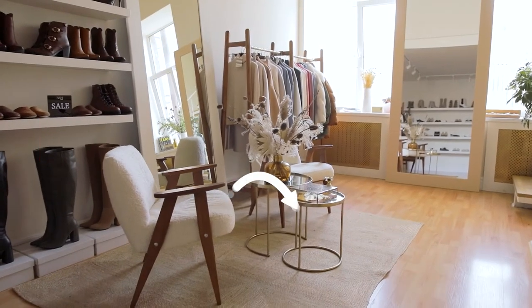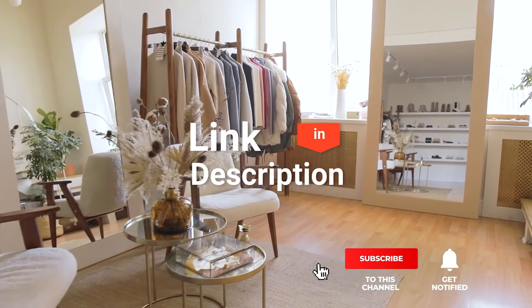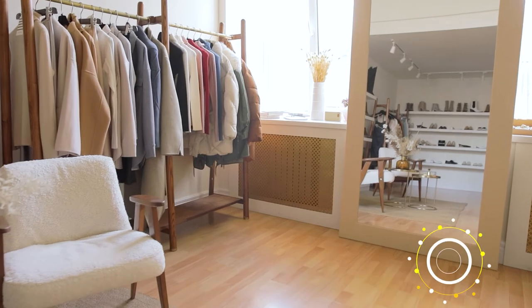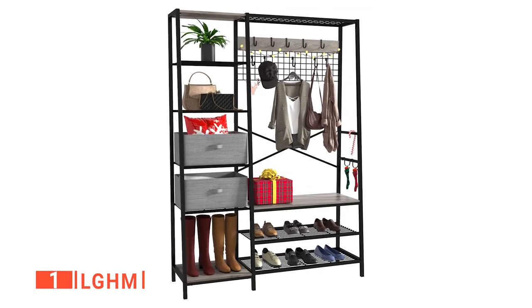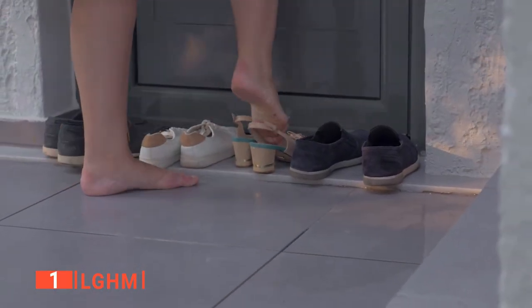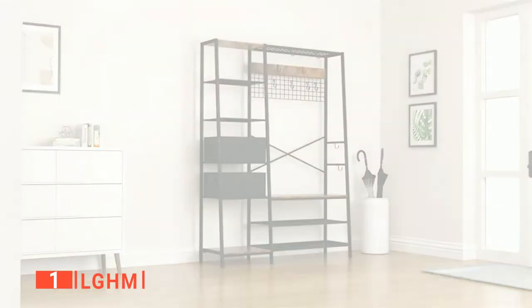Before we reveal number one, be sure to check out the description below for the newest deals on each of these items, and subscribe if you want to stay up to date on the best products on the market. Finally, our top coat and shoe rack is the LGHM. Are you looking for a high-quality and sturdy coat and shoe rack? Then the LGHM is for you.